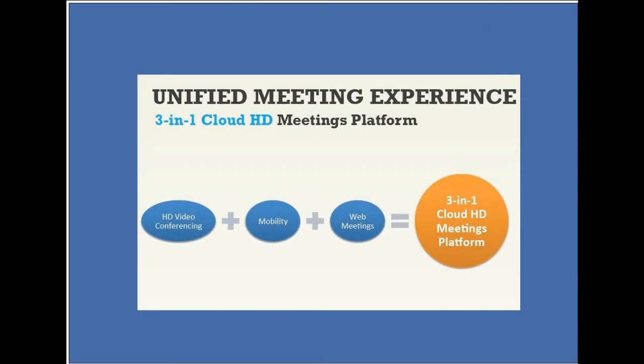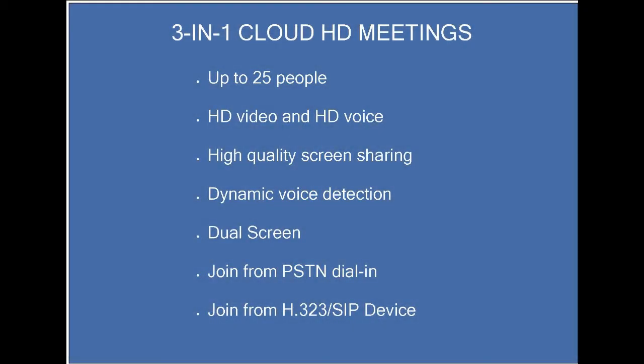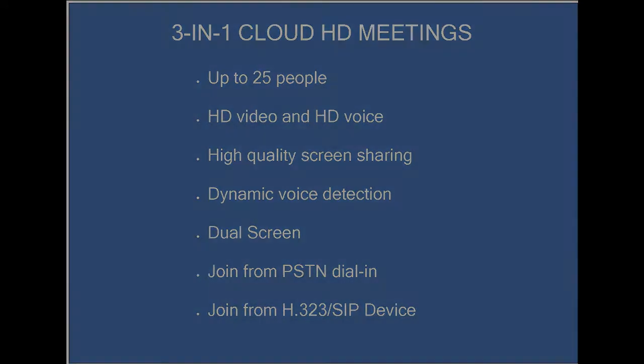Here is what Zoom is about. They are a three-in-one cloud HD meeting platform. They have HD video conferencing, plus mobility, plus web meetings. You can have up to 25 people on a video call, all in HD quality. They have dynamic voice detection and dual screen layouts.